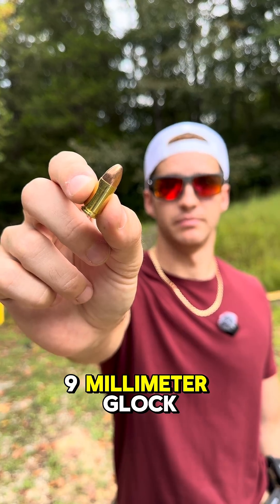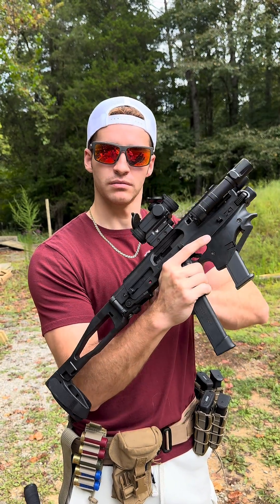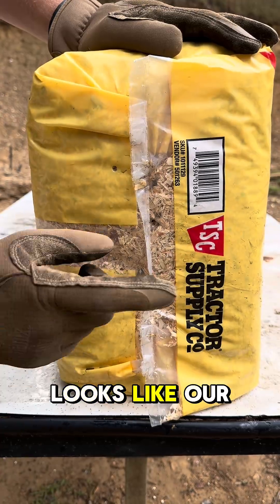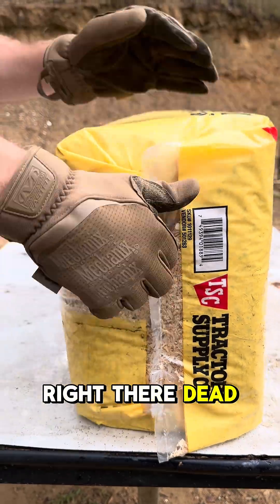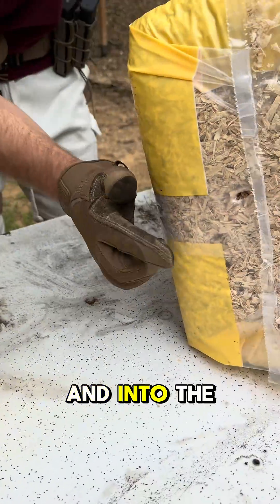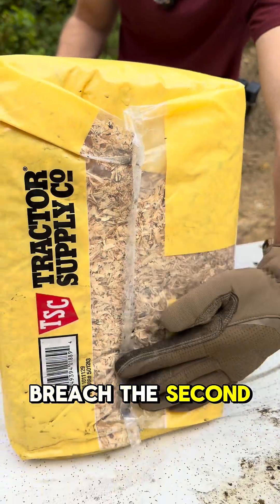Nine millimeter — Glock 19 with our conversion kit. Looks like our nine millimeter hit right there, dead center. This one went through our first bail and into the second, but did not breach the second.